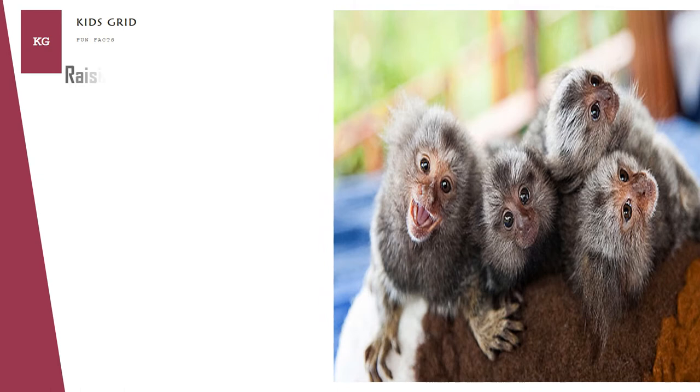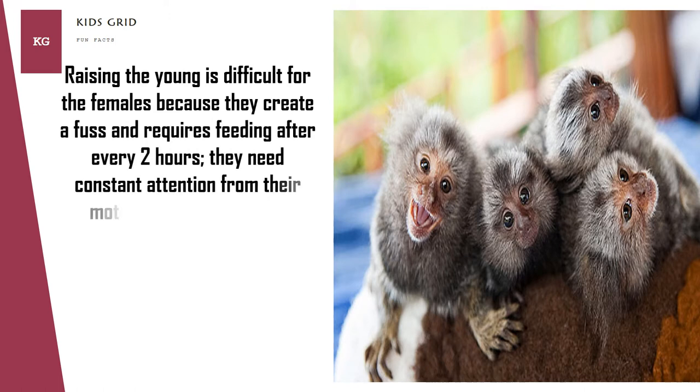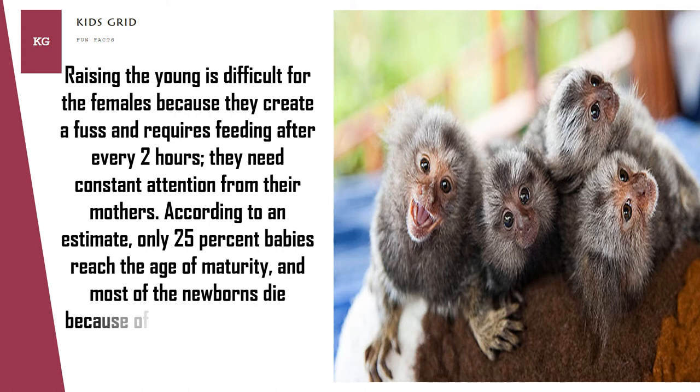Raising the young is difficult for the females because they create a fuss and require feeding after every two hours — they need constant attention from their mothers. According to an estimate, only 25% of babies reach the age of maturity, and most newborns die because of falling from the nest or off the body of the traveling monkey.